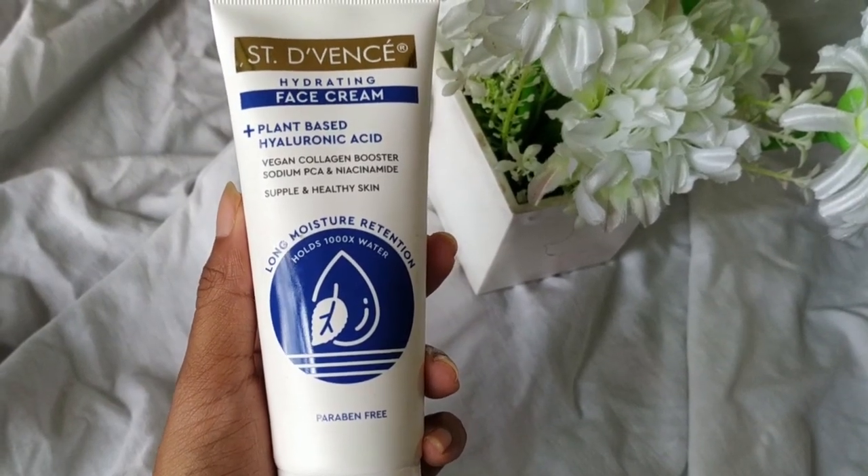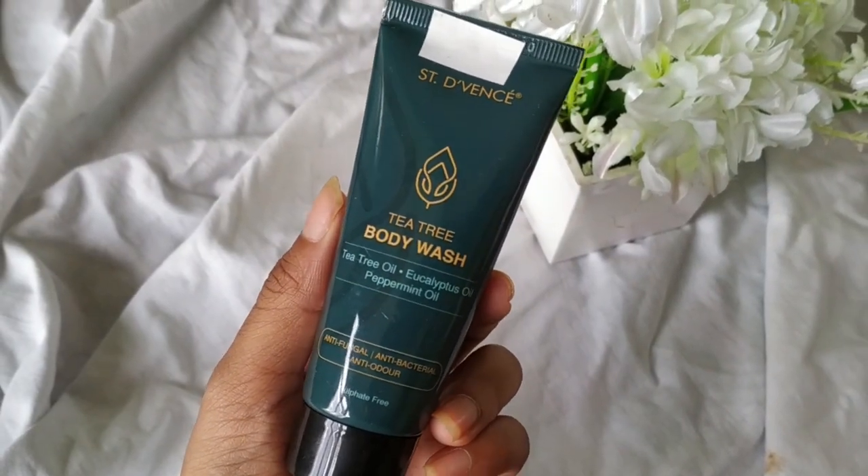The last products are from Nykaa. First is a moisturizer — a friend suggested it and I really like the ingredients: hyaluronic acid and niacinamide. I got it for 300 rupees and received a free body wash of the same brand. It's a tea tree body wash with peppermint oil, which is why it smells exactly like Colgate — straight up like toothpaste. I don't like the smell, but it's a large bottle and it was free so I'm thankful.